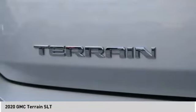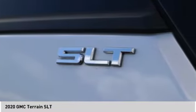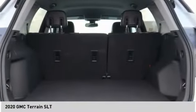Braking assist, ambient lighting, power brakes. This isn't just a vehicle, it's an experience. So stop in for a test drive today.